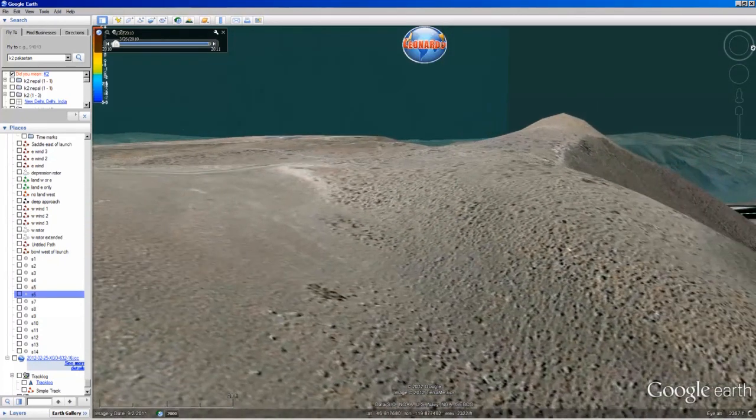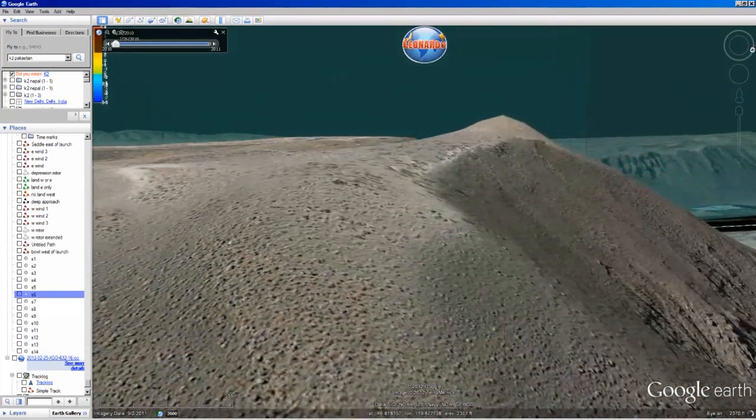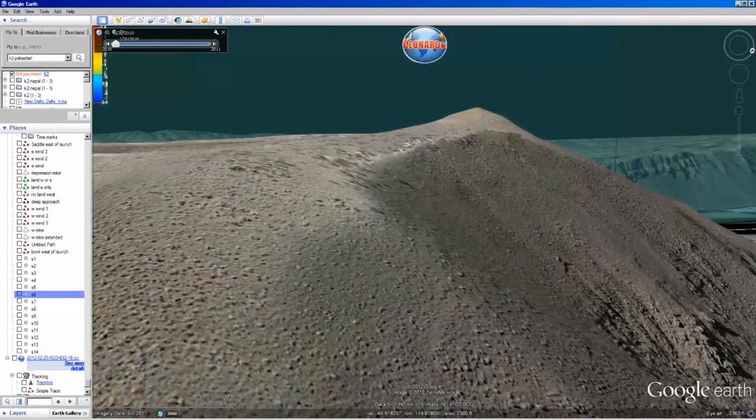The first feature I'd like to point out is a bull, which is immediately to the west of launch. This bull works very well for lift in light conditions, especially at the far west edge of the bull. You can stay up there when the winds are such that nowhere else on the mountain would you be able to stay up. This is a good feature.